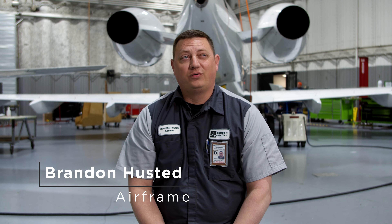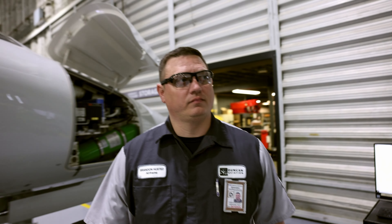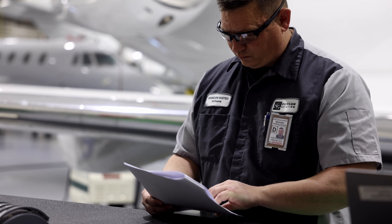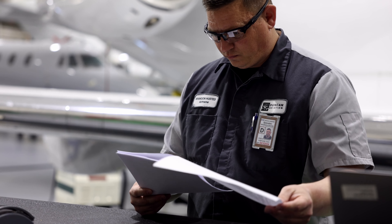My name is Brandon Husted and I've been with the airframe department for 11 years. I'm a lead technician. I've been very fortunate that Duncan Aviation wanted to invest in my future — they sent me to school at Baker's in Nashville, Tennessee, where I got my airframe license.